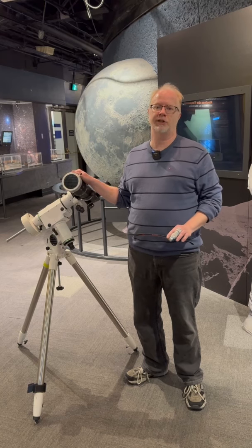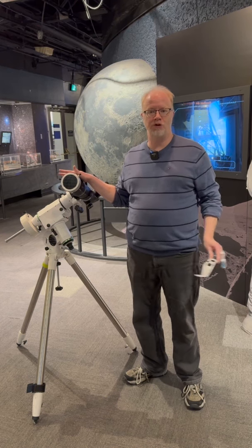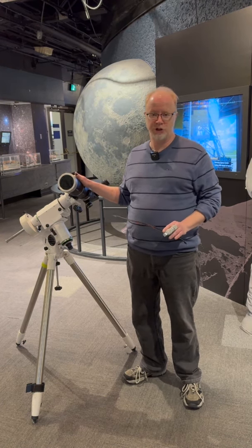I hope you get a chance to see the partial eclipse that we'll see here in Manitoba. If you are lucky and you're traveling off to Eastern Canada to see the total solar eclipse, I wish you clear skies and good luck. We'll see you on Eclipse Day.